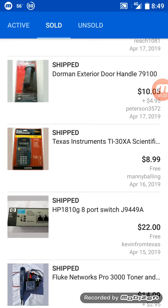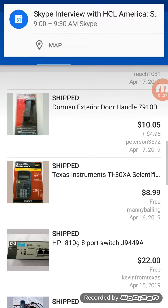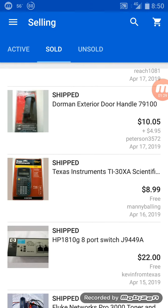A Doorman exterior door handle — that was an offer. It sold for $10.05 with $4.95 shipping.